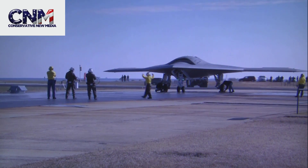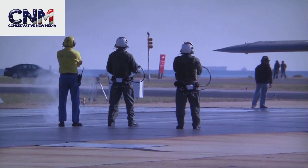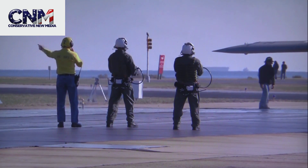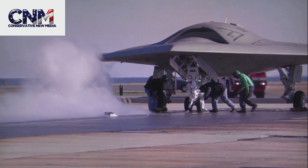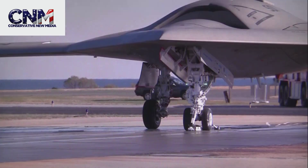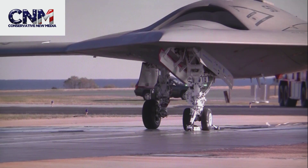Conservative New Media Viewers, what's going on? It's me, John V. Villarov. I've got a science and technology slash military technology story here. This is the X-47B, and I've covered this unmanned combat air system, or UCAS, before.